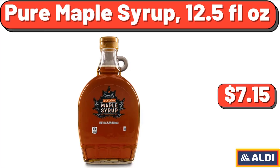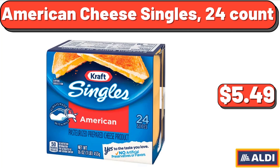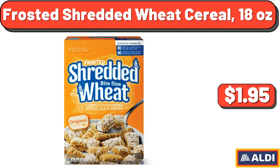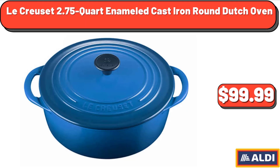Pure Maple Syrup, 12.5 Fluid Ounces, $7.15. American Cheese Singles, 24 Count, $5.49. Original Honey Crunch N Oats, 18 Ounces, $2.39. Frosted Shredded Wheat Cereal, 18 Ounces, $1.95. Le Creuset 2.75 Quart Enameled Cast Iron Round Dutch Oven, $99.99.